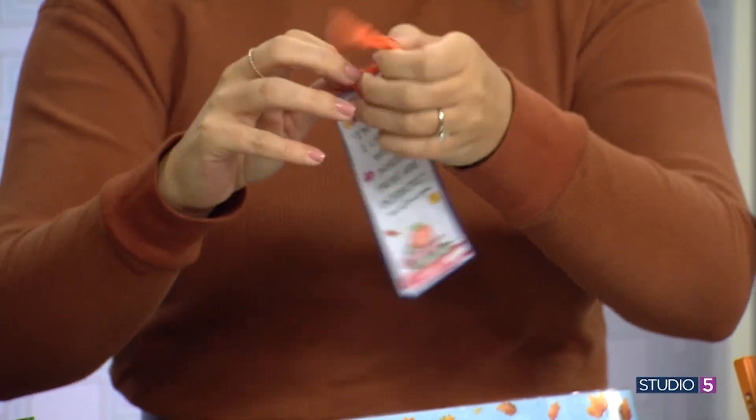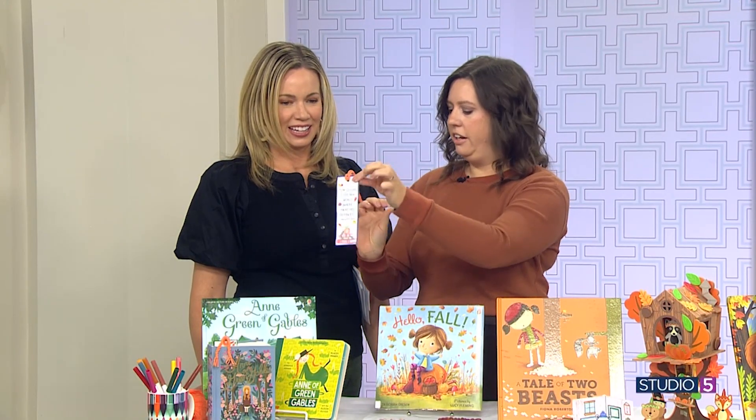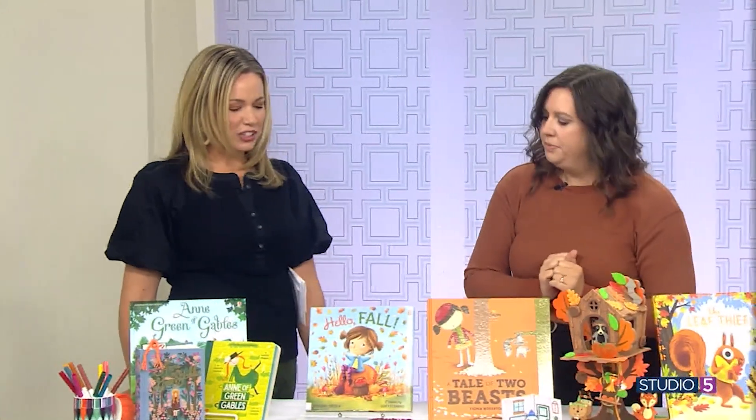They're going to be these cute little braids. Hands busy with those tight little braids — print the bookmark, color it up, and you're done. Super simple, great for any age. What's our next book?